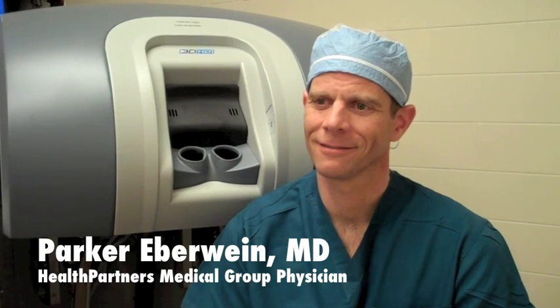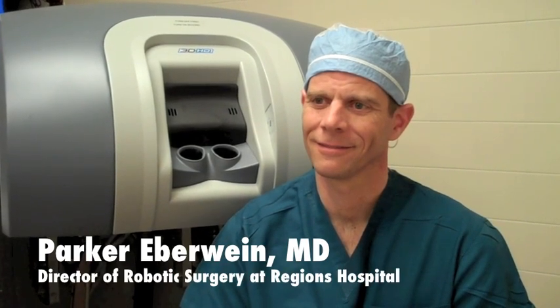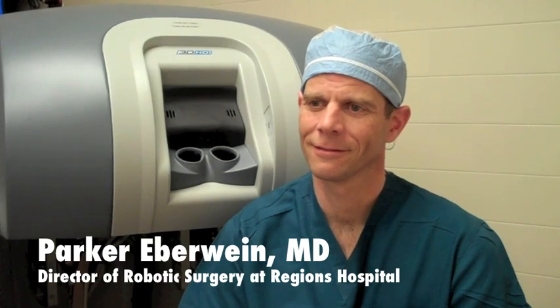Dr. Eberwyn, it looks like you are in front of the council for the DaVinci Surgical System. I'd love to hear more about how the robot works during surgery, but first tell me a little bit about some of the benefits that patients receive if they have a robotic-assisted surgery.